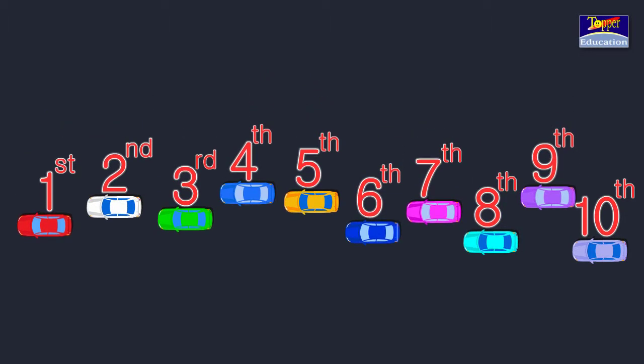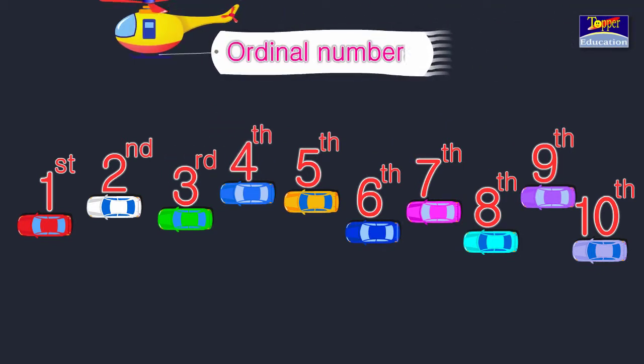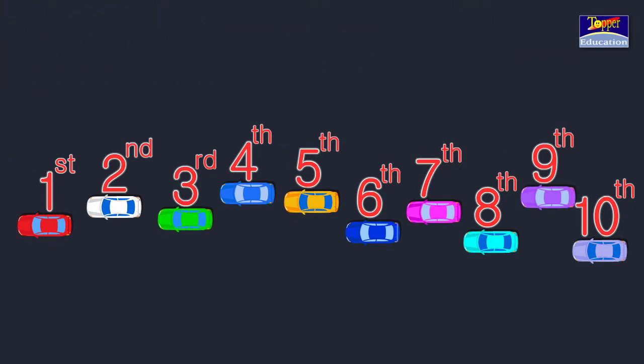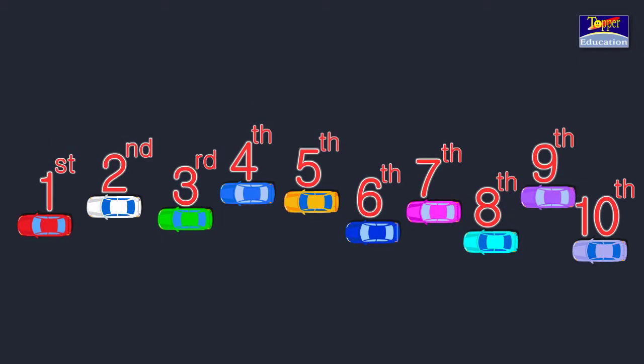When we say 1st, 2nd, 3rd, 4th, etc., they are called Ordinal Numbers. Ordinal Numbers tell us the position, where numbers are written in an order, one behind the other.